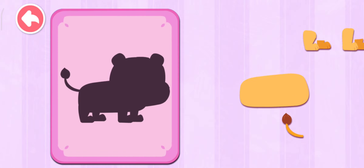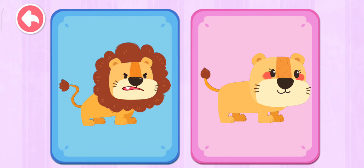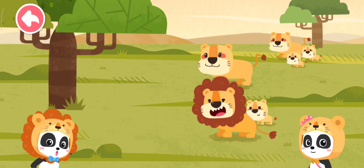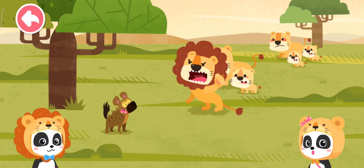Lion! Wow! A pride of lions! Daddy lion is protecting mommy lion and the baby lions!